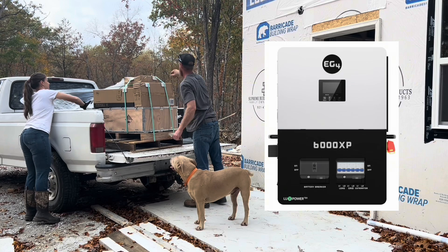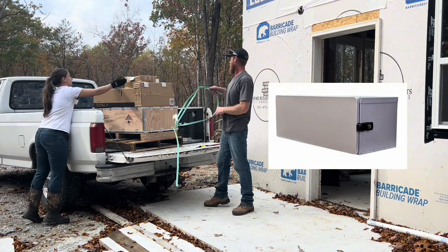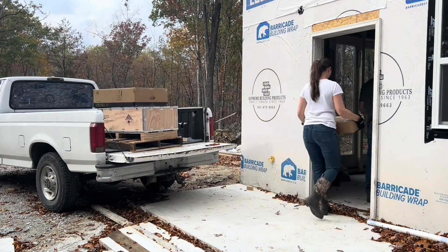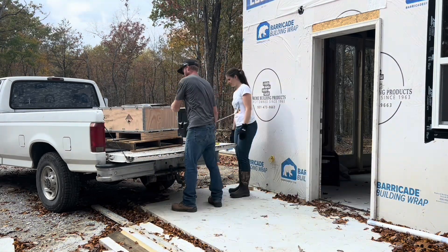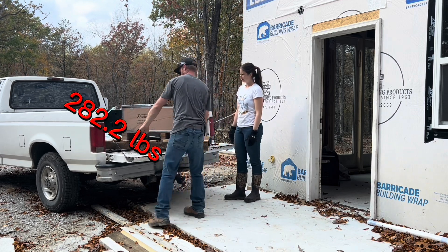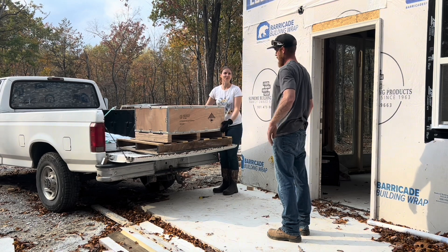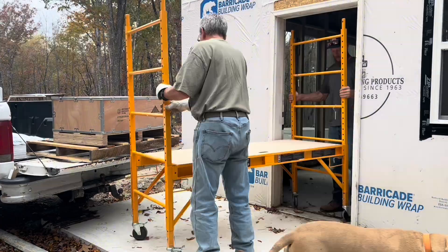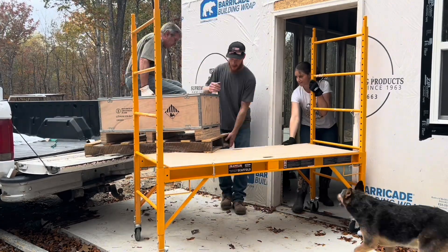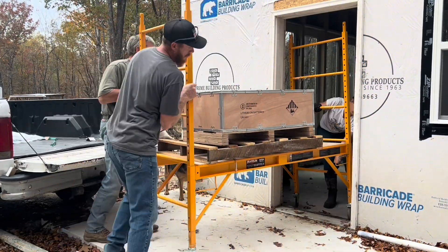In this delivery we had the EG4 6000 XP inverter, a hundred feet of PV wire, the conduit box, and the EG4 indoor wall mount battery. Unloading the conduit box and PV wire was easy, and easy too because I have a husband to unload the XP inverter. But then we had to unload that wall mount battery — it weighs 282 pounds. I tested if I could help, but I couldn't even budge it, so we called in a neighbor. We happened to have a scaffold with wheels, which helped a bit, but this thing is still a beast.